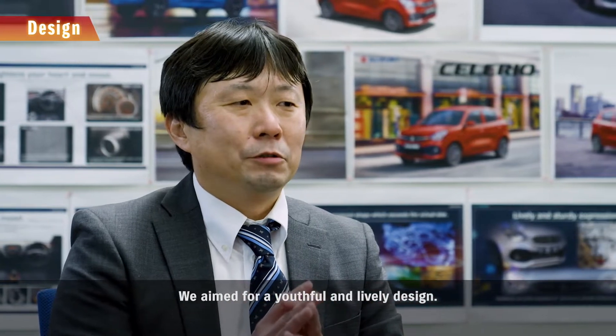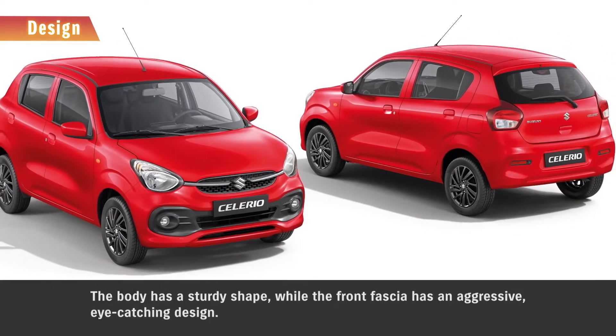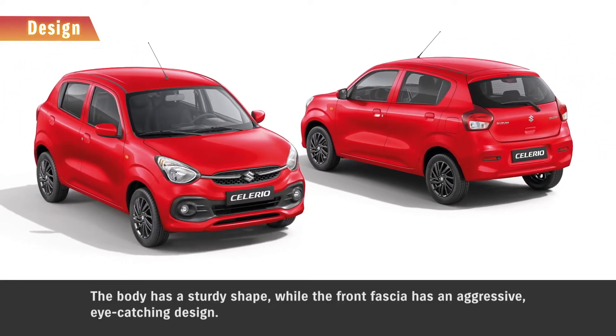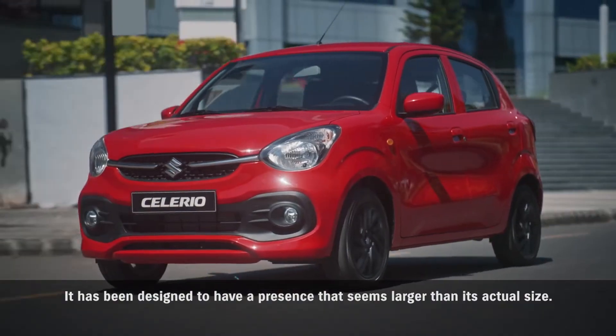We aimed for a youthful and lively design. The body has a sturdy shape, while the front fascia has an aggressive, eye-catching design. It has been designed to have a presence that seems larger than its actual size.